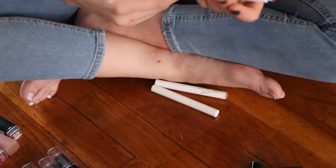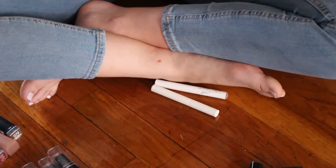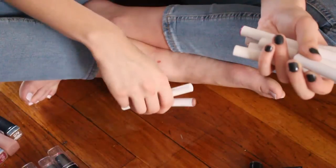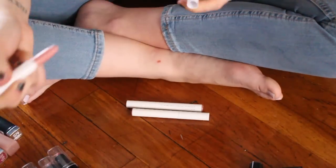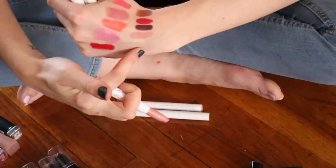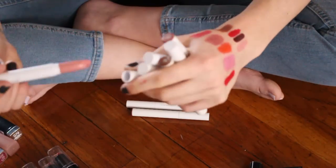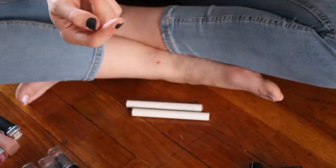This is Birdie — I actually have two Birdies. It is quite a light nude but I feel like this wasn't the most flattering on my skin tone and I never reach for it, so I am going to go ahead and pass that one along.